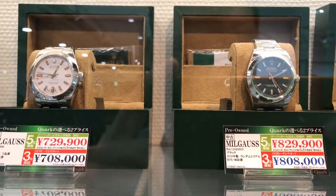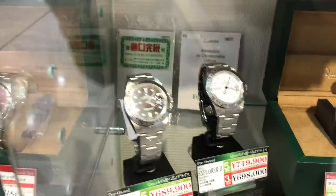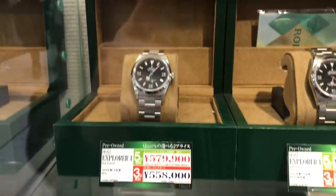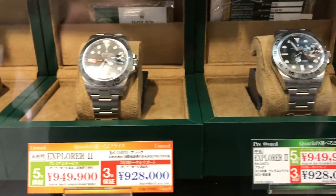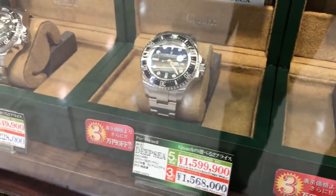A couple of Datejust turn-o-graphs. Some Milgausses. Be sure to pause the video to see the details on the tags — you'll see a couple of prices. That has to do with the warranty: 3, 5, or 12-year warranty. A couple of Explorer IIs, 40mm on the left, 42 on the right. Some Explorer Is. All of these have boxes — you can see the papers in the back. Some 42mm Explorer IIs. And the Deepsea — these are James Camerons. On the left, the black dial, and right there the graduated dial.